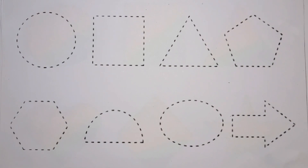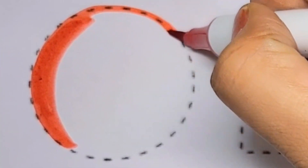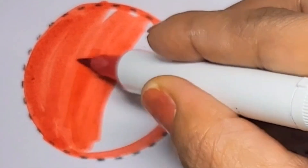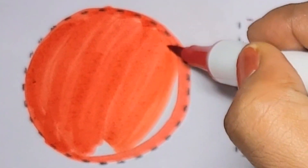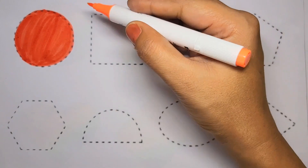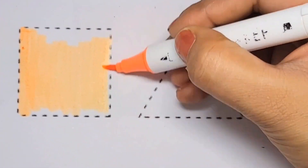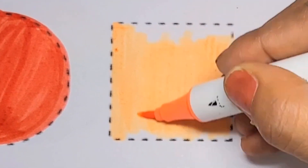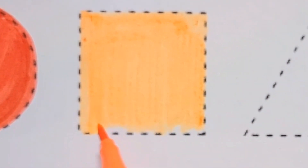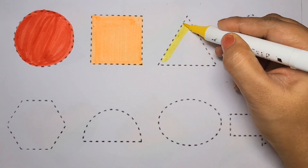First: red color circle. Orange color square. Yellow color triangle.